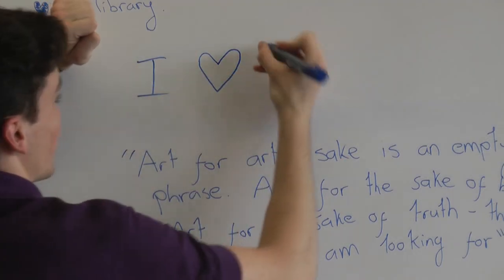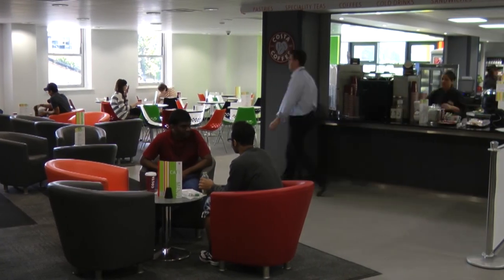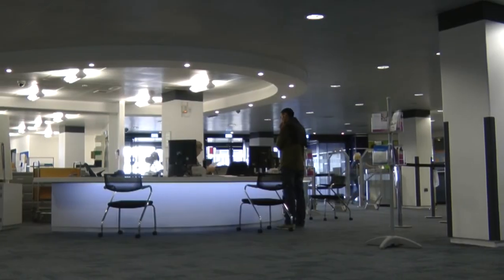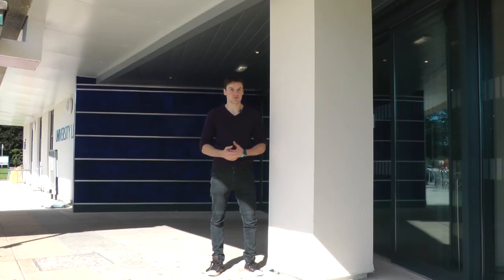You can even write on the walls. And don't forget, on the ground floor of the JB Morrell Library is the café for lunch or refreshments. If you need any help, just ask, and enjoy your time at the library.